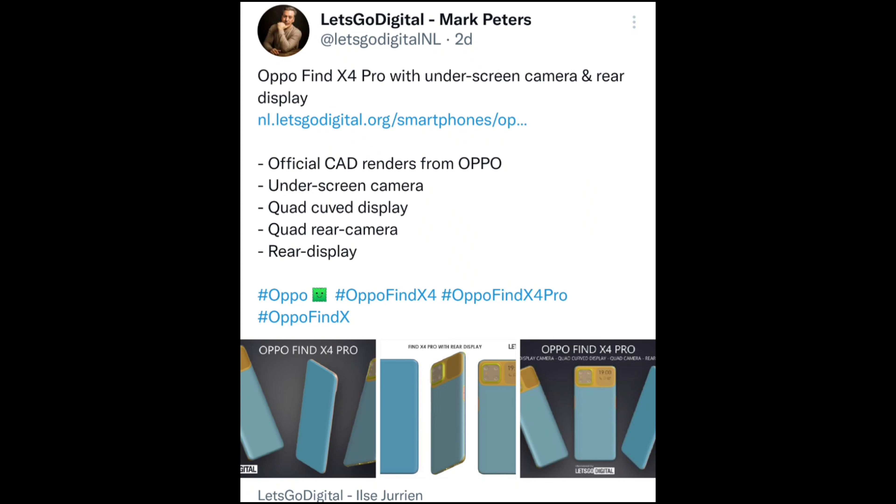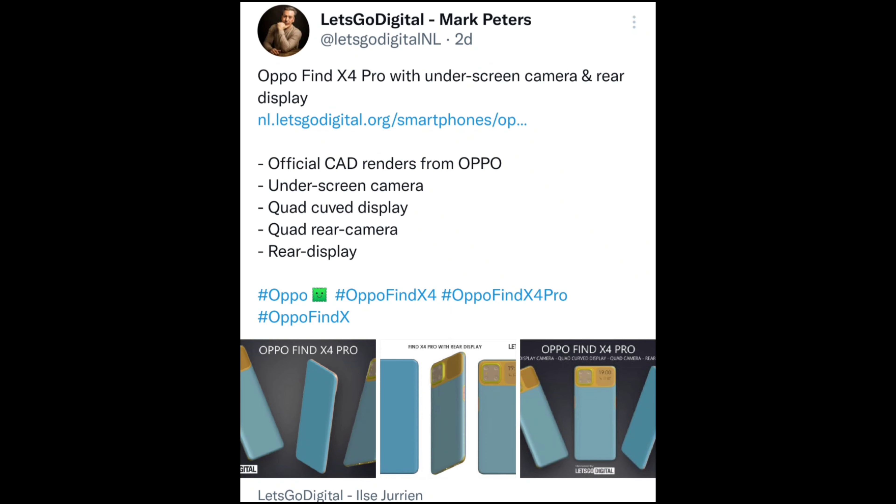Second news is regarding the Oppo Find X4 Pro with the under-screen camera and rear display, something like the Xiaomi Mi 11 Ultra — where behind the display you can take selfies or read the time. These are official CAD renders from Oppo. The Find X4 Pro joins the under-screen camera party and comes with a quad curved display.